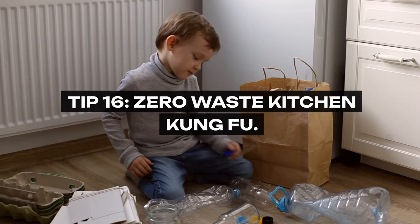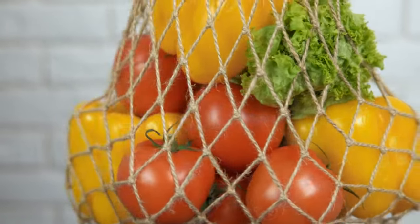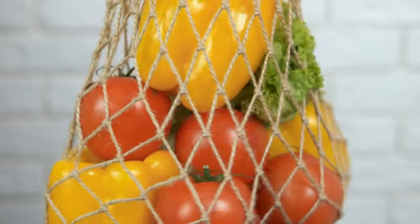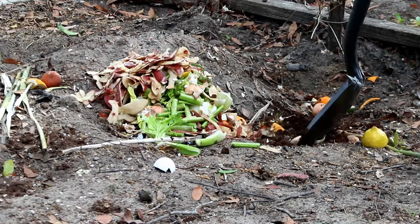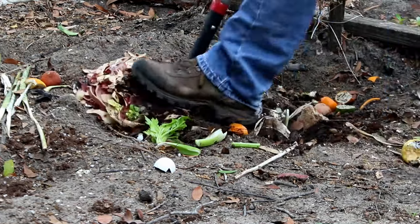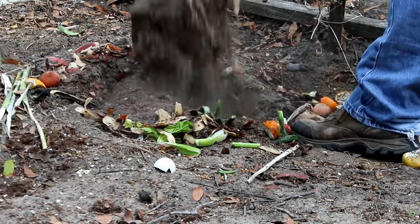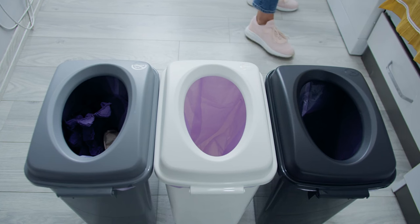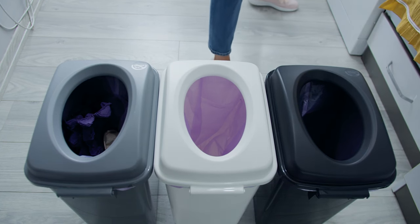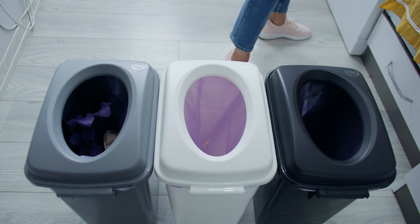Tip 16: Zero Waste Kitchen Kung Fu. Embrace a zero-waste approach in the kitchen by utilizing every part of your groceries. Creative uses for food scraps — such as making vegetable broth from peels and ends, or using stale bread for croutons — ensures that you get the most out of your purchases. This philosophy not only saves money but also aligns with sustainable living practices, reducing your environmental impact.